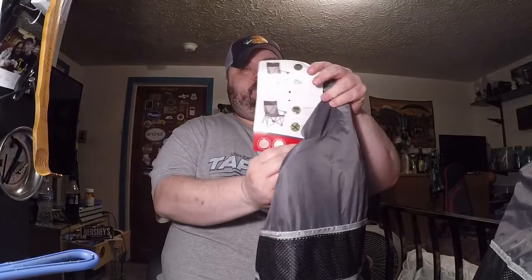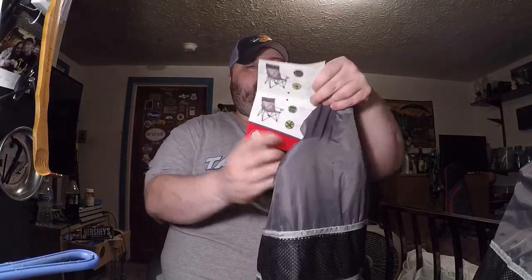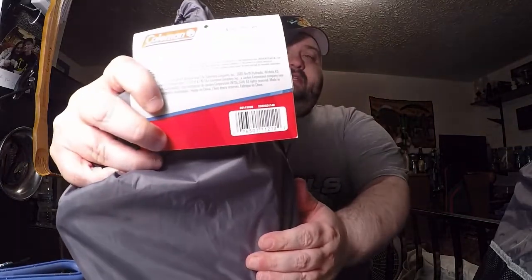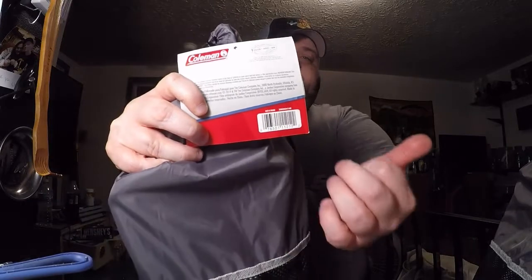You can see right here on the picture, hopefully that's showing up. If you guys can see that or not — you guys that need the UPC code. Anyway, these things are normally like $36 a piece and they had them right now marked half off, so they're $17 a piece. They're pretty good chairs.